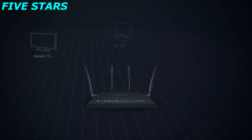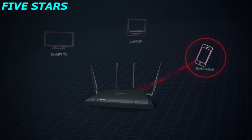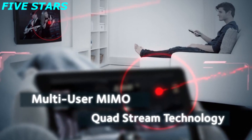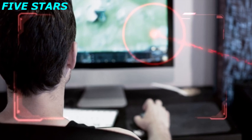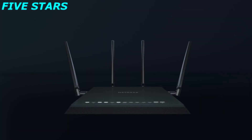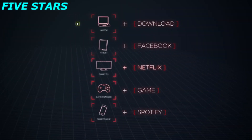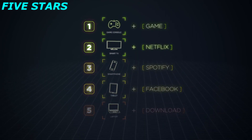Instead of sending data to one device at a time like traditional Wi-Fi routers, the Nighthawk X4S sends data to multiple devices simultaneously. With MU-MIMO and Quad-stream technology, you can stream your favorite 4K video to one device and play an intense multi-user online video game on a different device, all at the same time. The dual-core 1.7 GHz processor boosts both Wi-Fi and wired performance, while Dynamic QoS prioritizes internet traffic by application and device, so you'll experience lag-free gaming and streaming.